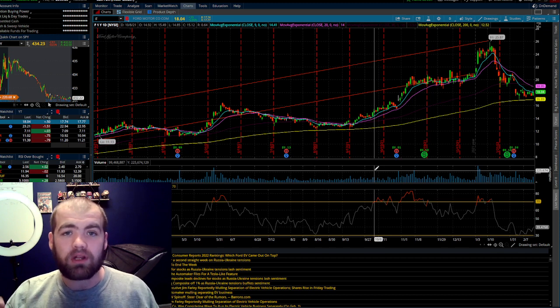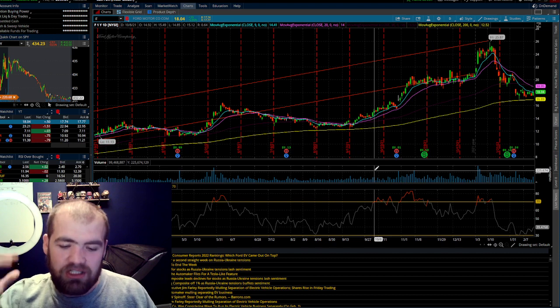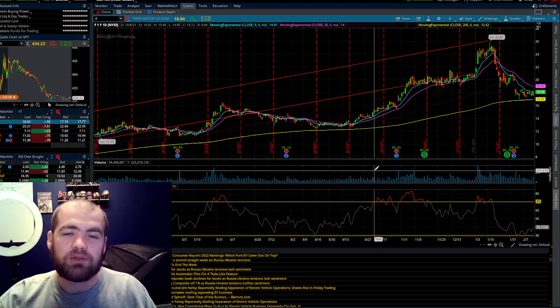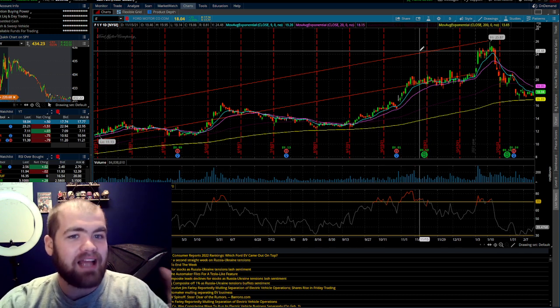If you want to learn more about investing in the market, make sure you check out my course. We also just dropped a whole bunch of merch, so check that out too — I'll put all the links down below. Moving on to stock number one.